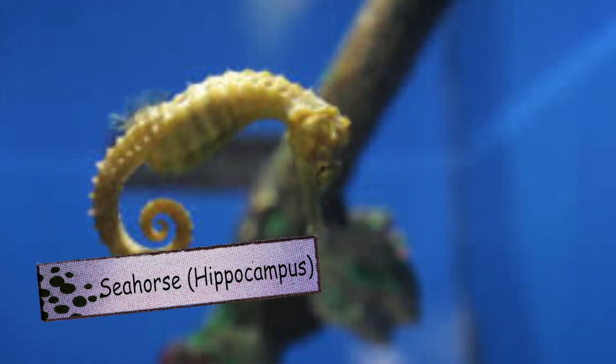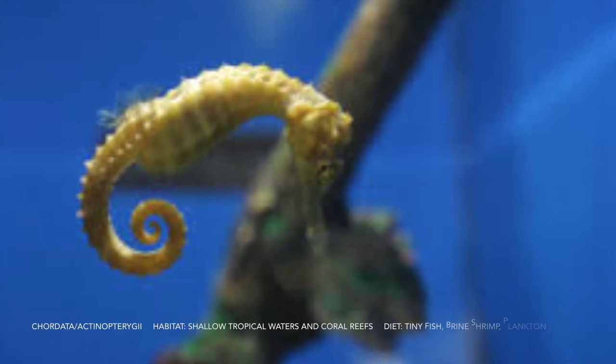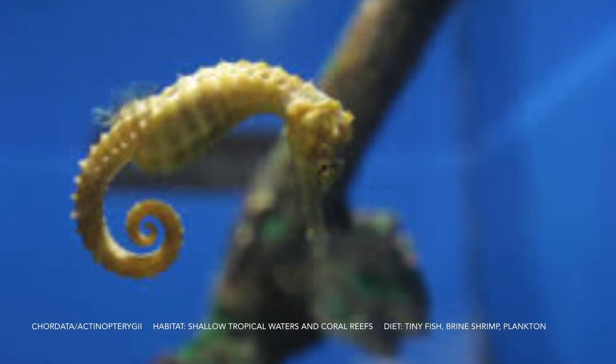This is a seahorse. The males have the babies. It doesn't have scales and has a long snout.